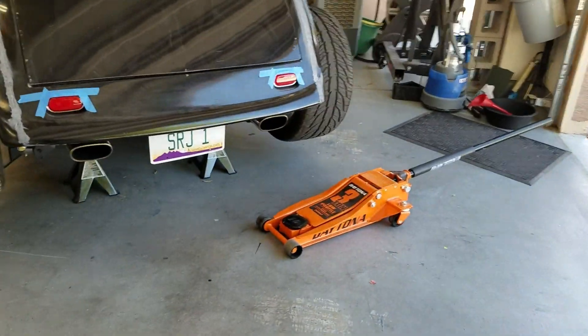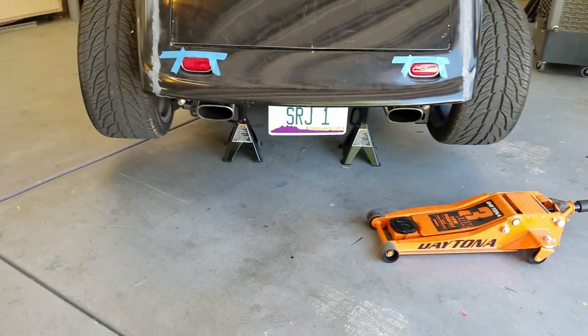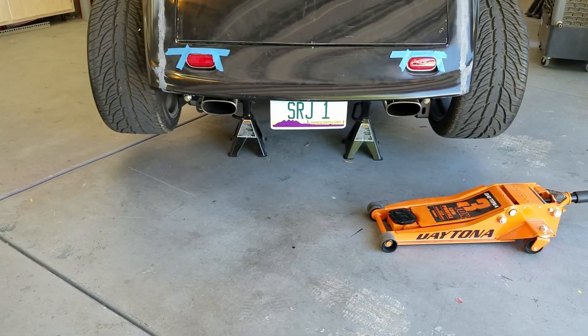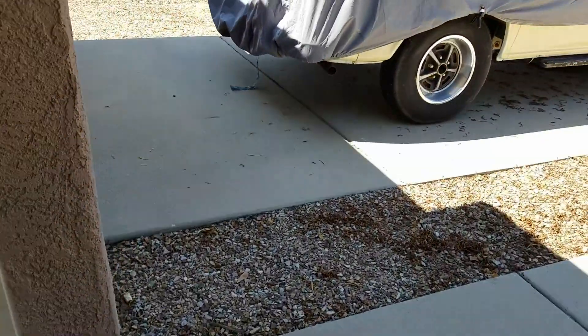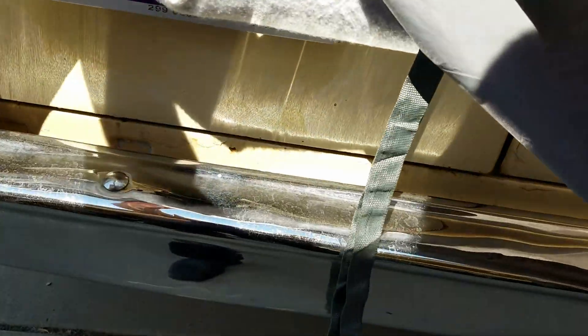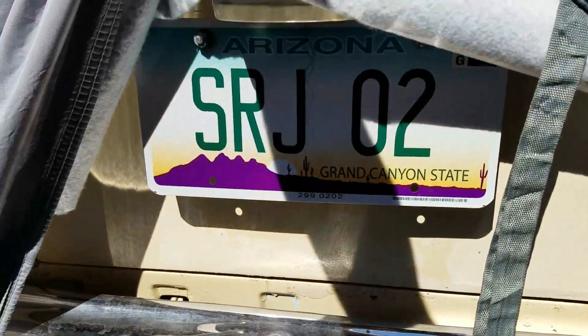Alright, so we've got a plate — the muffler is pretty much dialed in and aligned. Now plate number two.